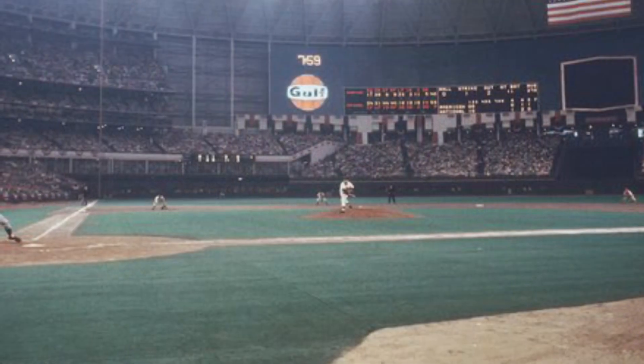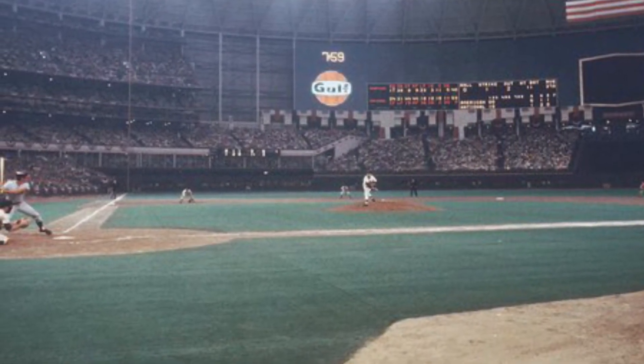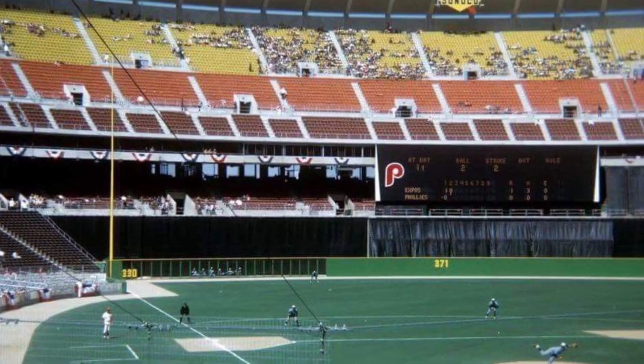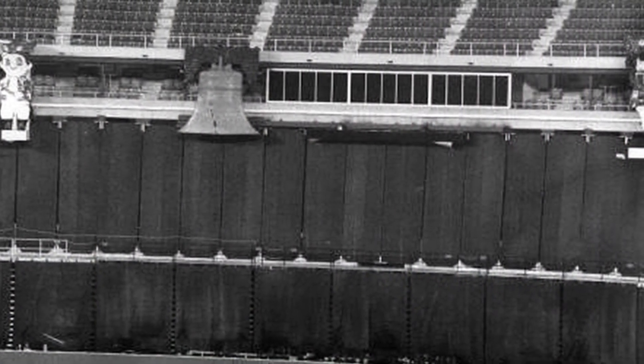Bill Giles, who eventually became the president and part-owner of the Phillies, was hired in 1970 to fill the seats in a cavernous stadium. The Phillies hired Giles because of his success in Houston in putting together wildly entertaining promotions, and they hoped he could do the same for them. One of Giles' innovations, which he hoped would excite fans to become more involved in the game, was something called the Home Run Spectacular.